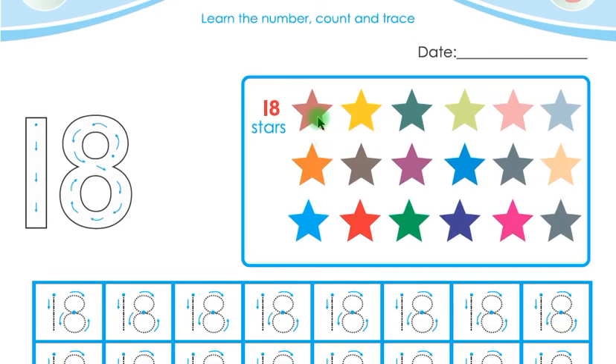Children, look at this — there are so many stars on this page. Let us count these stars: 1, 2, 3, 4, 5, 6, 7, 8, 9, 10, 11, 12, 13, 14, 15, 16, 17, 18.